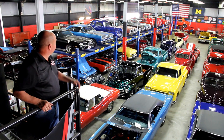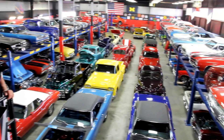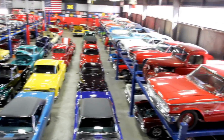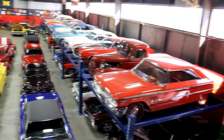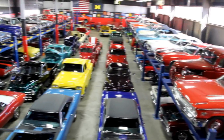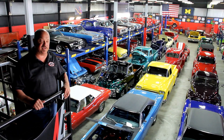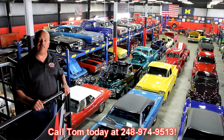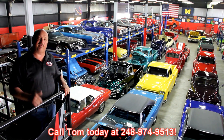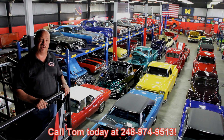We've got over 140 cars in stock, 30,000 square feet of indoor storage here. We're always being asked how we find all these awesome cars — we've got customers like you out looking for them. If you happen to know somebody with a car for sale, give us a call at 248-974-9513. If you turn that phone number over to us and we buy that car, we'll put two hundred bucks in your account.